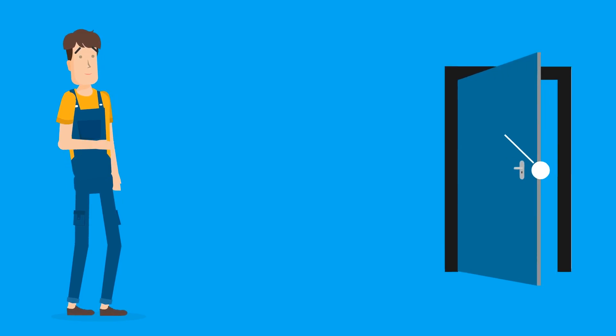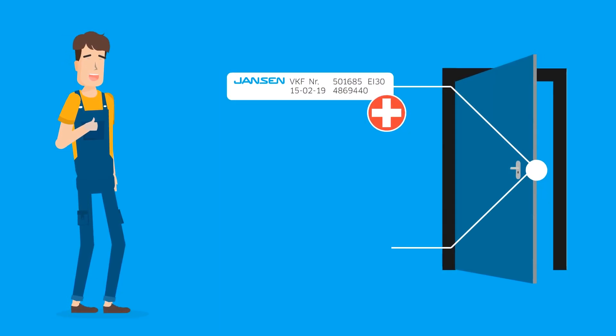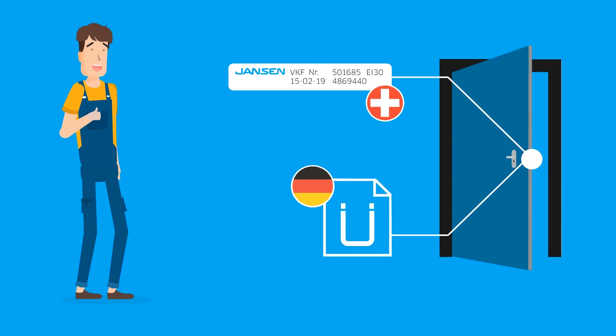In Switzerland, for example, it was enough to have a corresponding VKF badge. In Germany, it was a U marking for fire-resistant door sets.